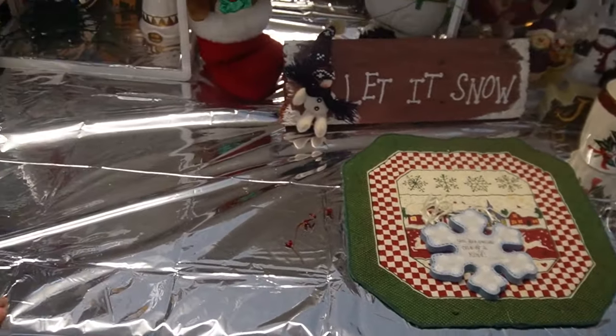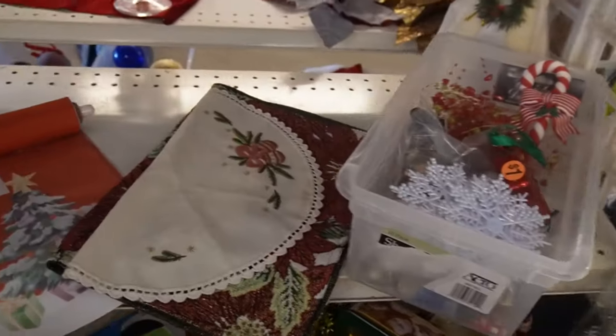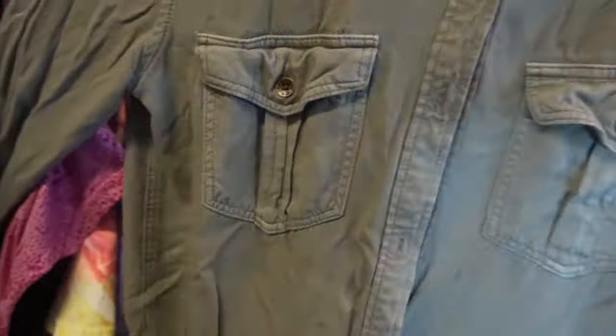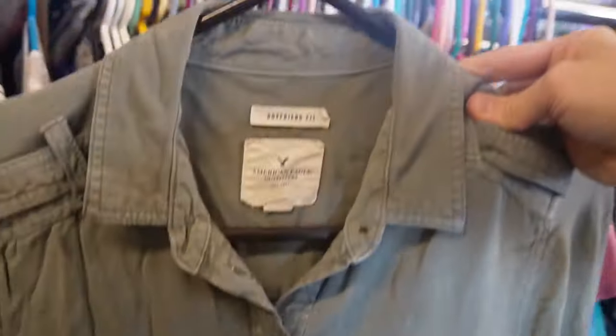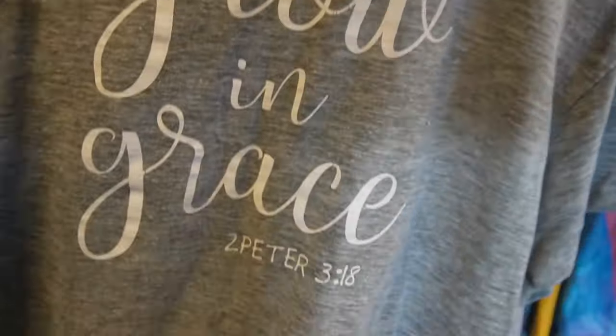Look at all this Christmas stuff - so much Christmas! The clothing selection at this charity rummage is all sorts of things: you get some stains, you get some beautiful name brand things. It's just everything in one big space.